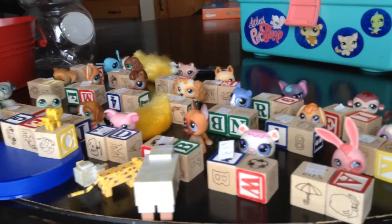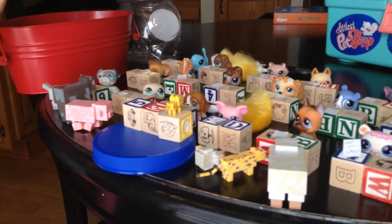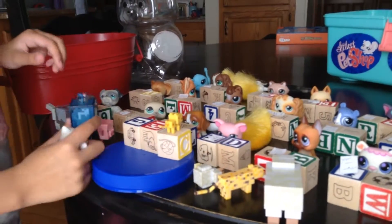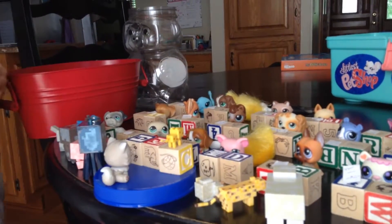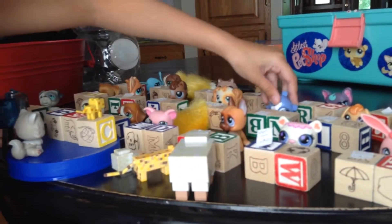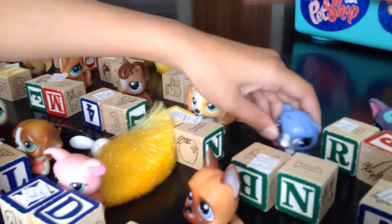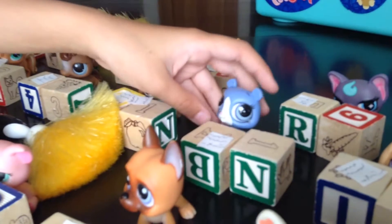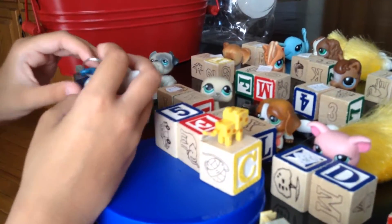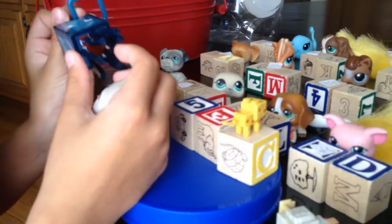I also have a squid. What do squids eat? Well, they eat some fish and other little tiny shrimp and stuff. Creatures.